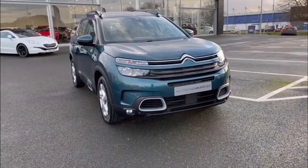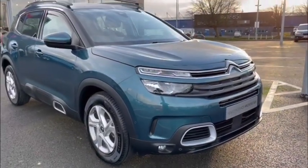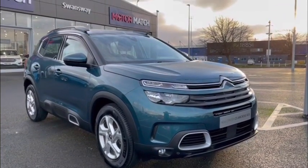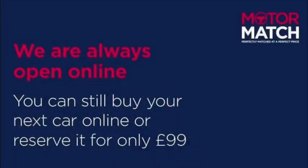If you're interested in more information about this vehicle you can go on down to the YouTube video description where you can find a link to our listings. You can always find us directly at www.motormatch.com. I hope you're all staying safe and that you have a great day. Cheers!